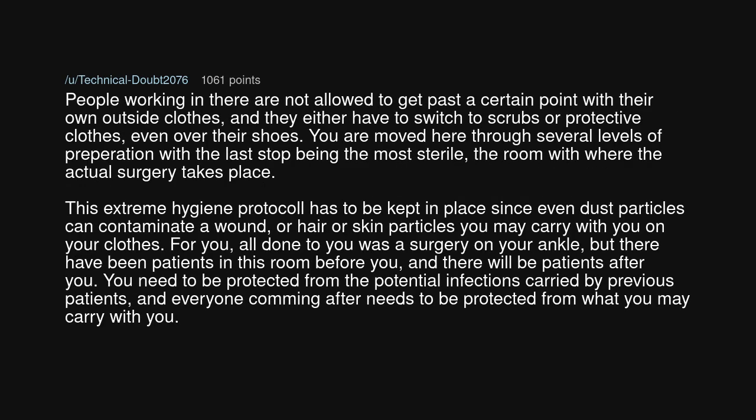People working in there are not allowed to get past a certain point with their own outside clothes, and they either have to switch to scrubs or protective clothes, even over their shoes. You are moved through several levels of preparation, with the last stop being the most sterile — the room where the actual surgery takes place. This extreme hygiene protocol has to be kept in place since even dust particles, hair, or skin particles you may carry on your clothes can contaminate a wound.